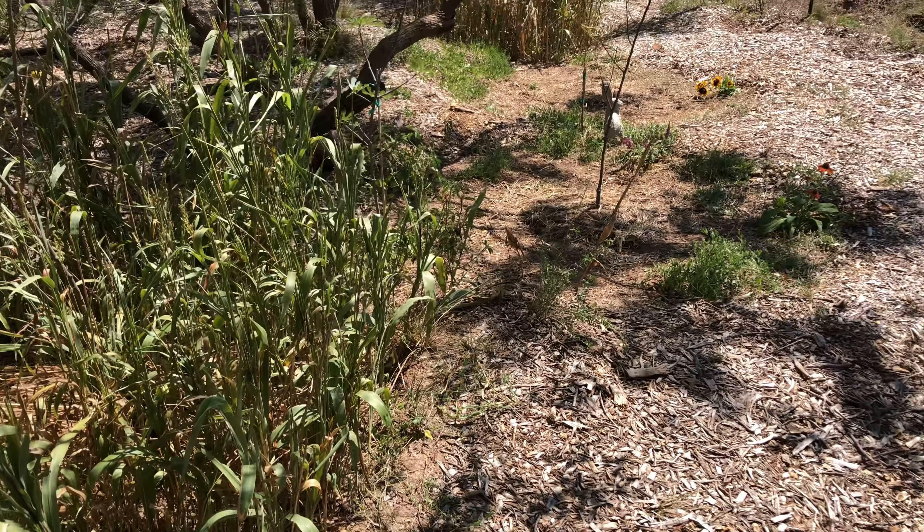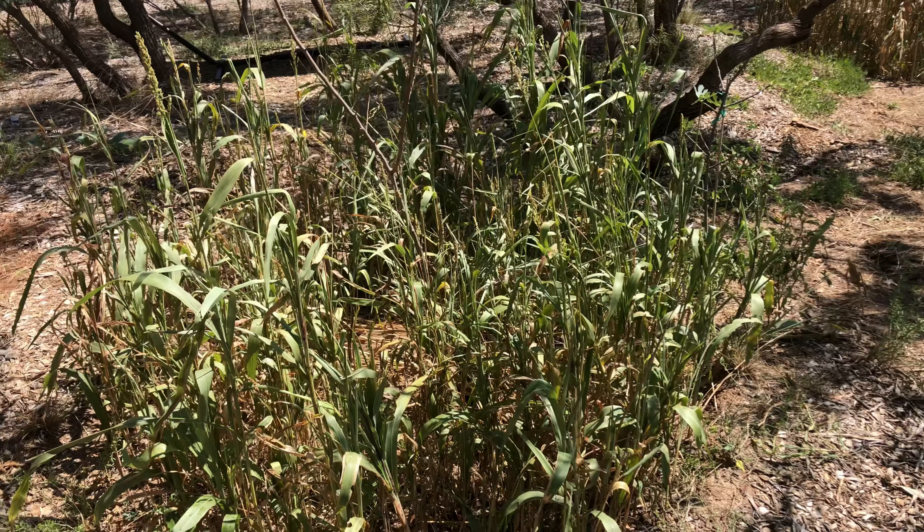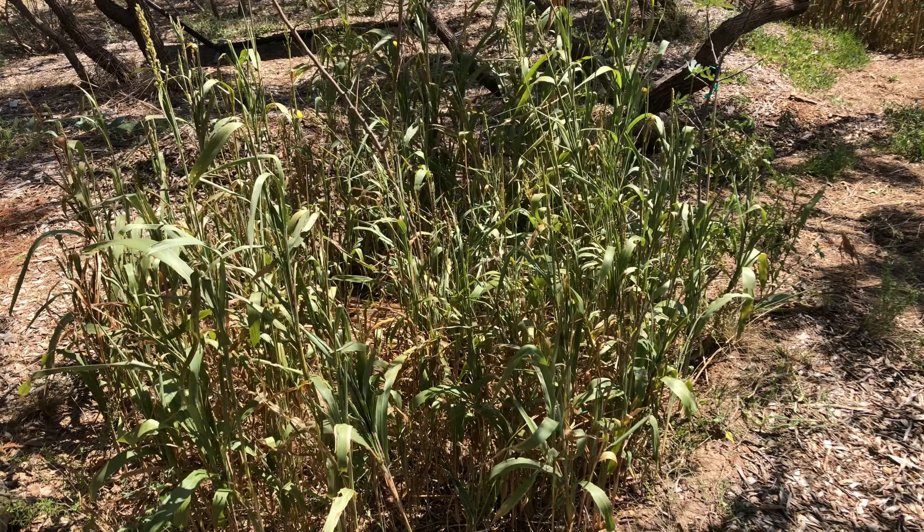Okay, I got all those planted. Even though they were small plants, it took forever — it felt like at least two or three hours. For documentation purposes I'll go ahead and show where I planted all those.